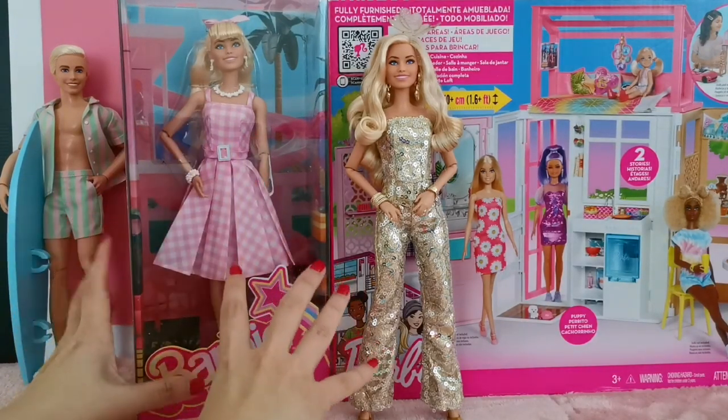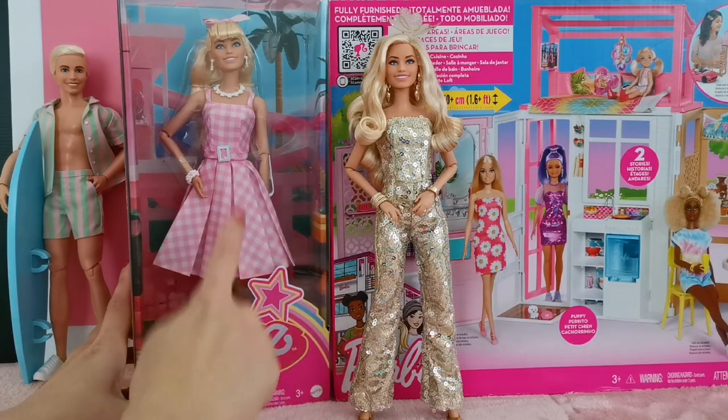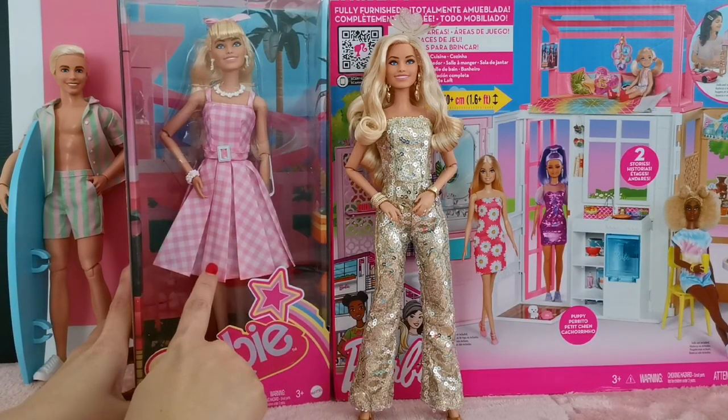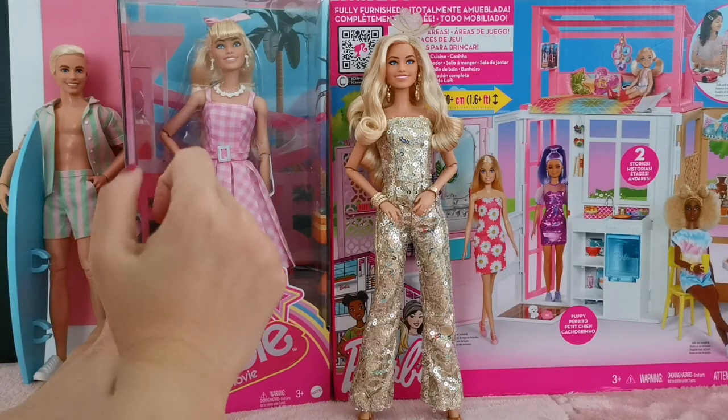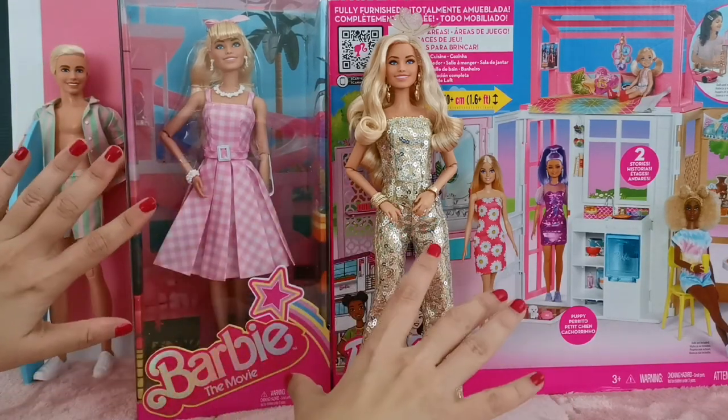I'm going to unbox her and do a little comparison in this video, and to see whether this pink dress over here will look better on the doll with the bangs or on the doll without the bangs.